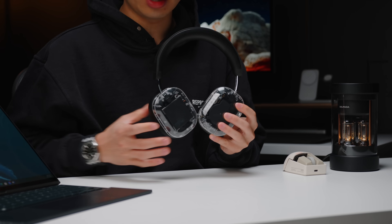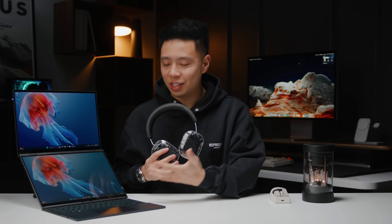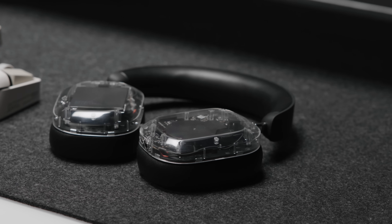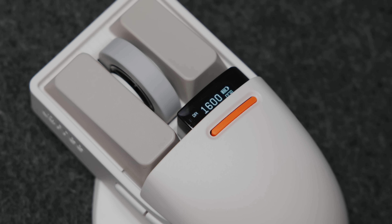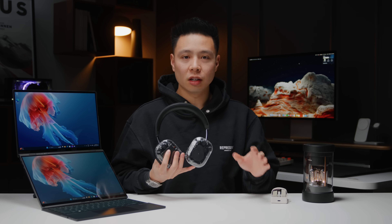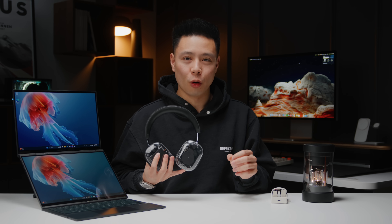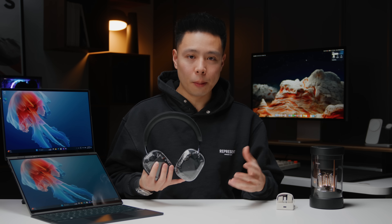What's going on everyone, it's Justin here, and welcome to another Best Desk Tech series episode. In this video we're going to be taking a look at some of the most amazing desk products that you can buy for the start of 2024. There are some really unique products including the ASUS Zenbook Duo, some transparent headphones from Sweden, a really unique mouse, as well as some good desk accessories to give you that spring refresh for your setup.